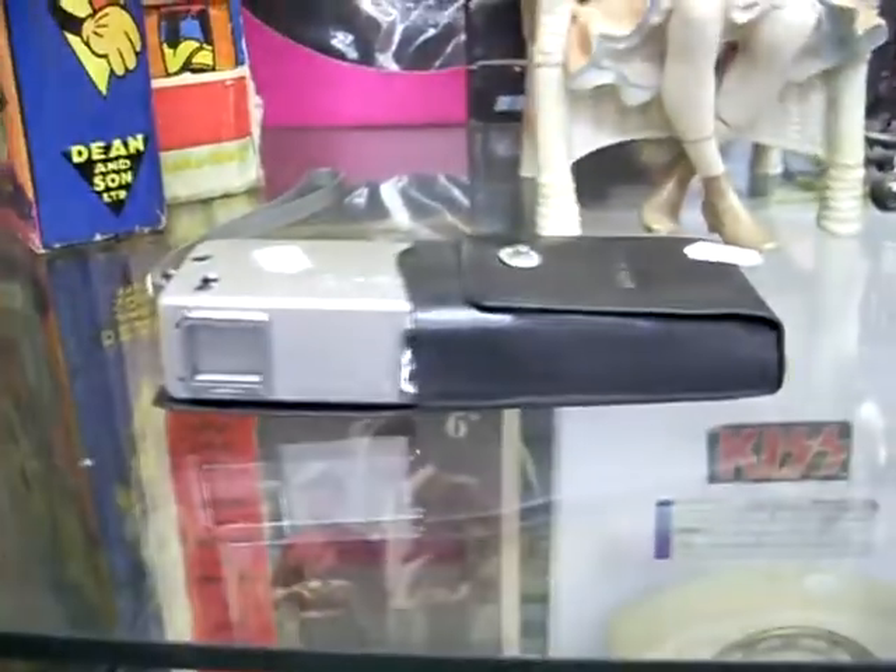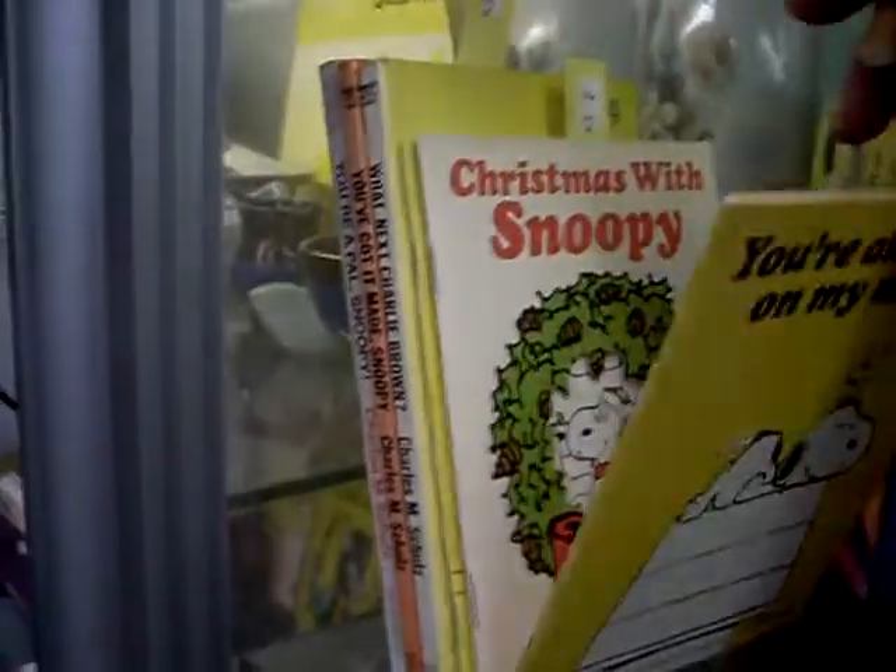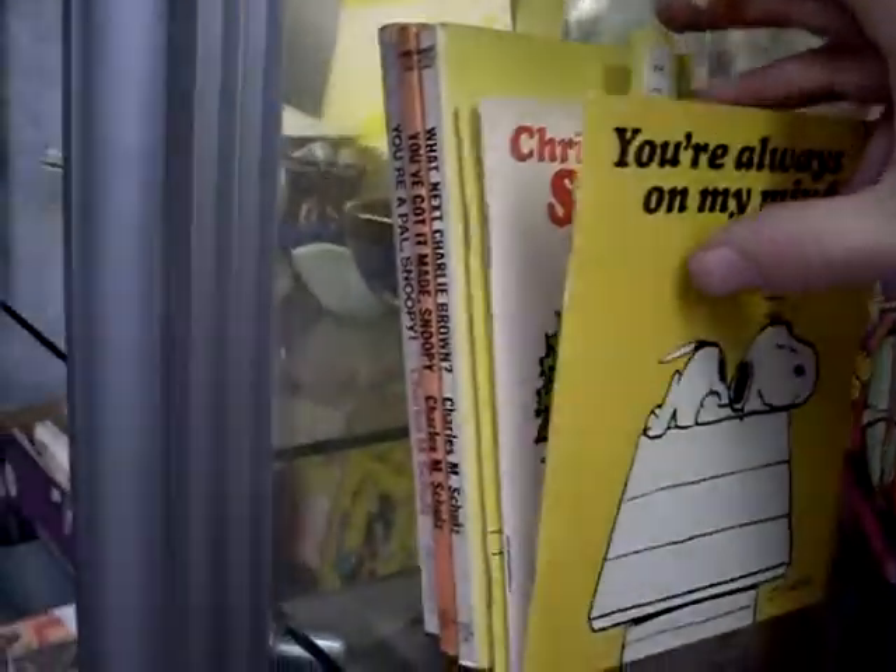This is a great little Minolta mini camera. Some nice little Snoopy Charlie Brown books. These three little ones at the front here are actually cards - they're actually made by Hallmark on the back. I've never seen them before. They're in great condition.